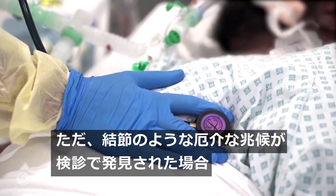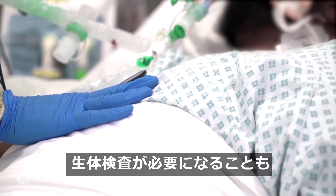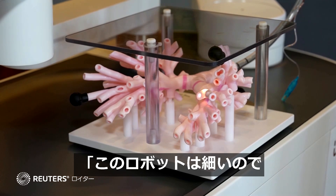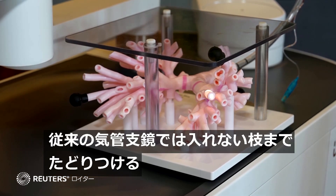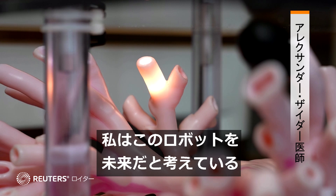But when a patient's screening detects troubling signs such as nodules, a biopsy may be needed. The robot is thin, so it can actually get to a lot more branches than we currently can with our current bronchoscopes. I see this as the future.